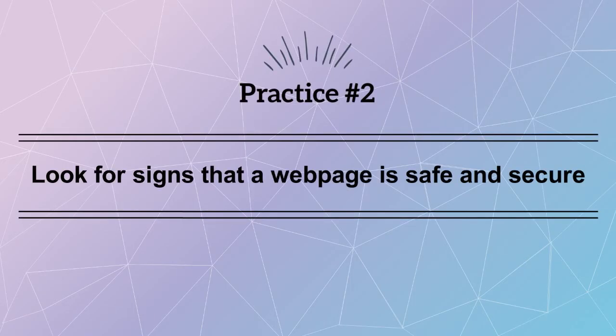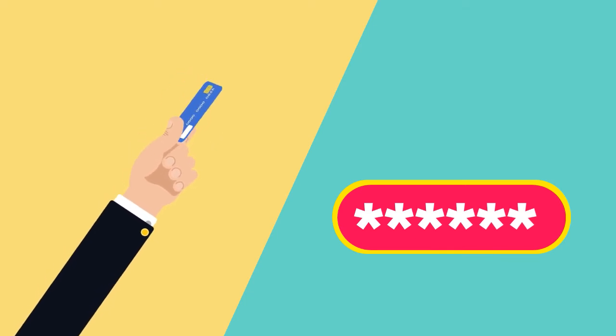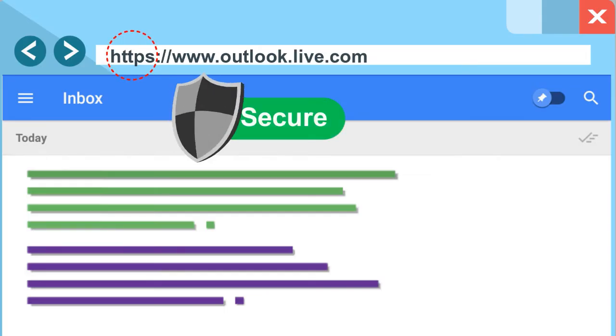Practice number two: look for signs that a webpage is safe and secure. Before you provide credit card info, enter a password, or provide other personal info, verify that you are on a trusted, secure website. Most secure websites have the prefix HTTPS at the beginning of the URL in the browser address bar.